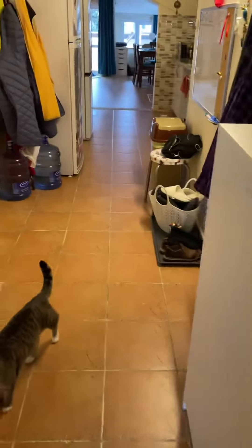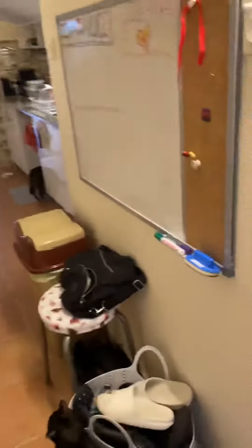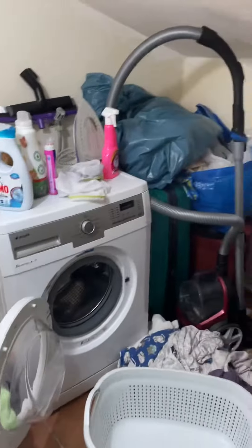Then we come out and we have the middle space. Bathroom here. This is the entrance door.